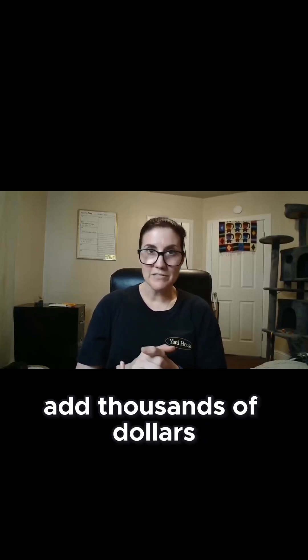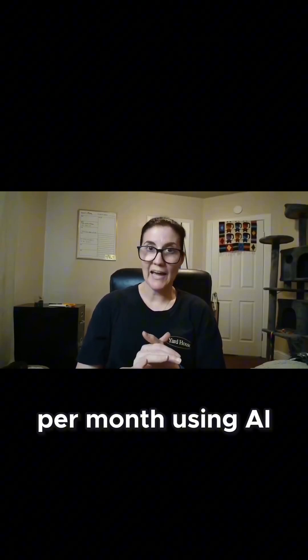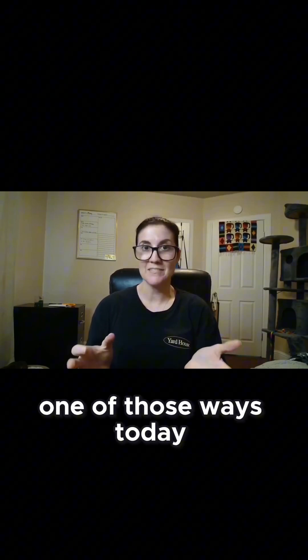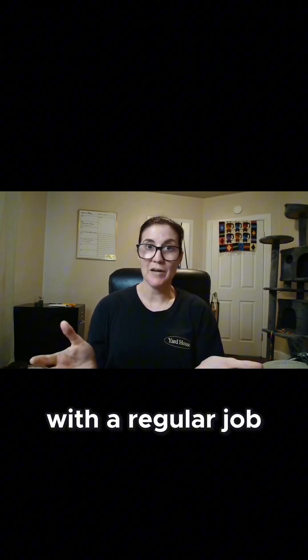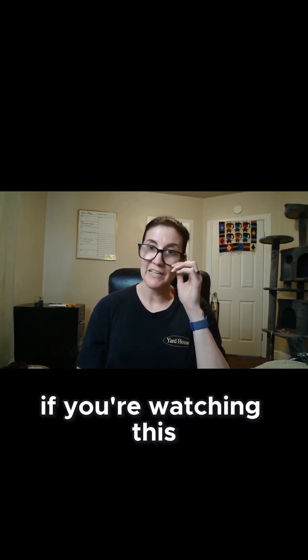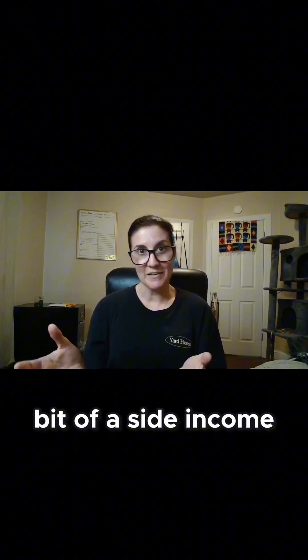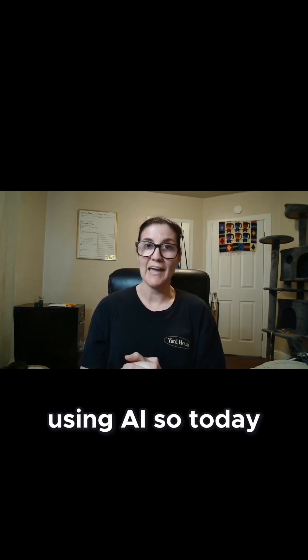Hey there, I've been able to add thousands of dollars per month using AI for the last six months and I'm going to show you one of those ways today. I'm Lindsay Gonzalez. I am a regular person with a regular job just like you probably if you're watching this, and I just wanted to share some of the strategies and ways that I have built a little bit of a side income using AI.